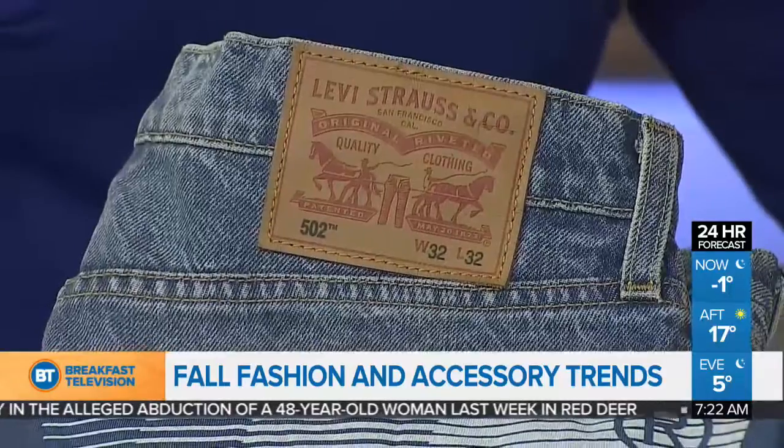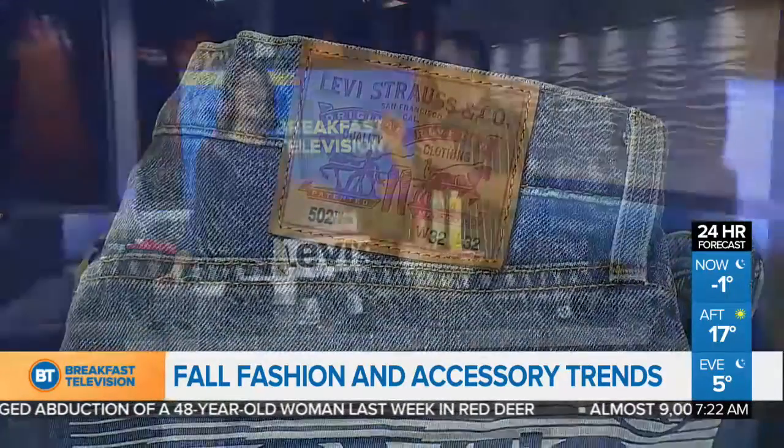Do you know that I used to work at the Levi's store back in the mall? True story. She has it all in her collection — I have it all.